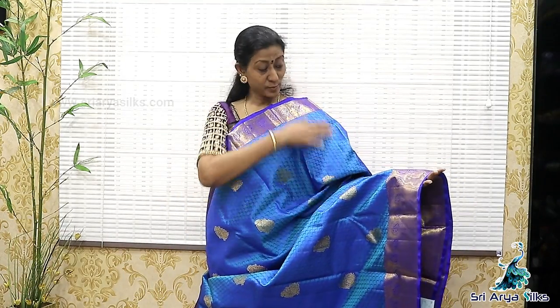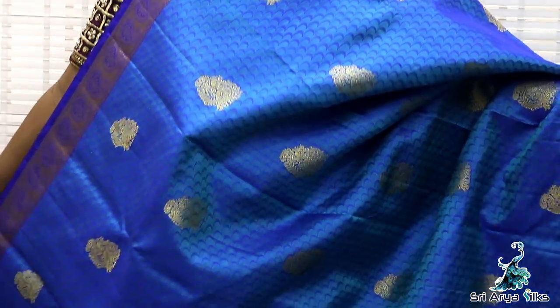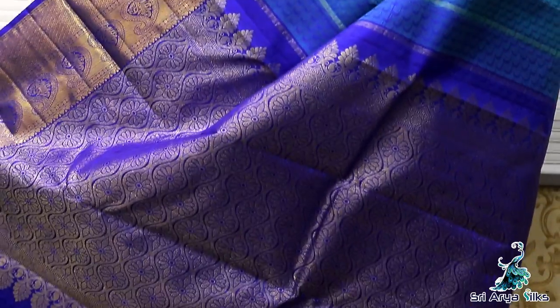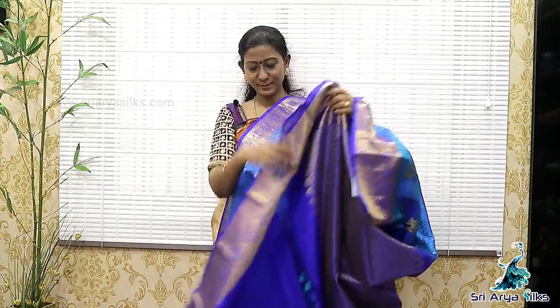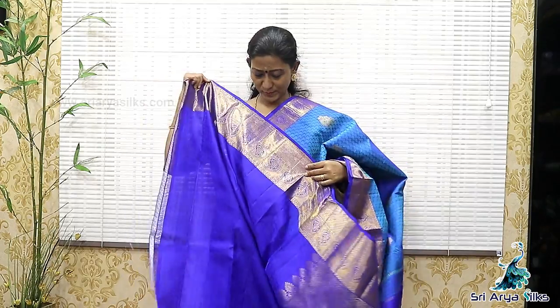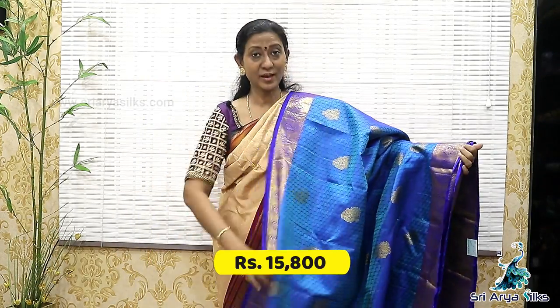Sari No.3. It's cobalt blue with double-sided royal blue border. The top side is a short border and bottom is a rich border. On the two sides, there are paisley designs. The border has a rich design. Body full, there is a zig-zag pattern with unnam buttas throughout the sari, and a rich pallu with intricate designs. With a contrast royal blue blouse — the blouse has a double-sided border. The price is 15,800.